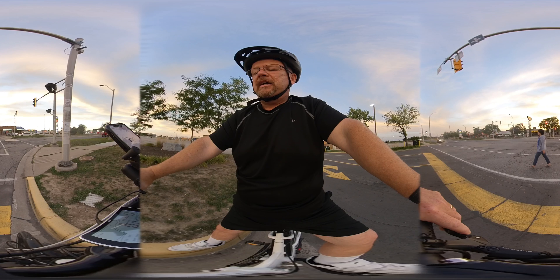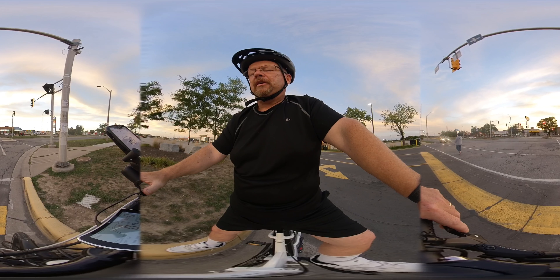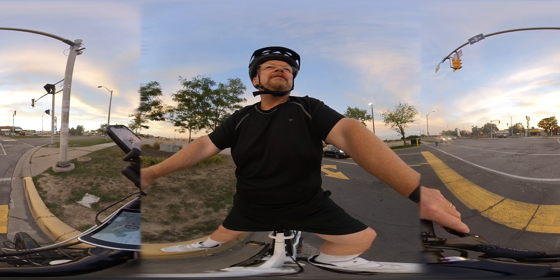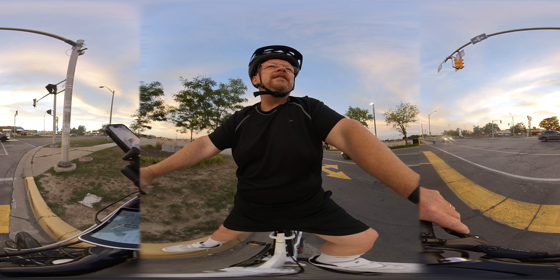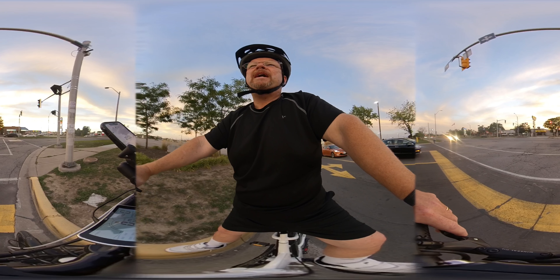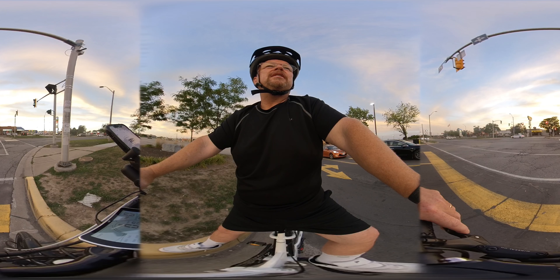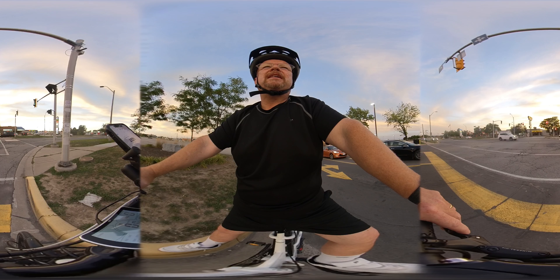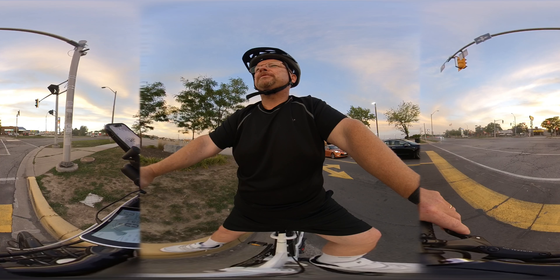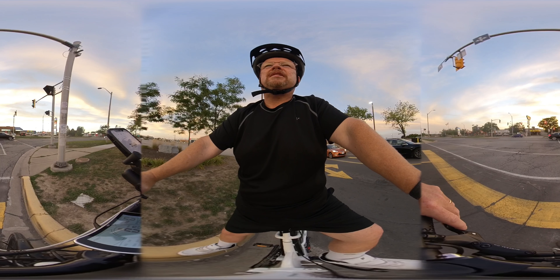I actually do have a throttle here — I can just crack the throttle, and that is just like an electric bike, it'll propel me. I think it goes maximum 28 kilometers an hour. Now, I'm a bigger guy, so I probably wouldn't get to that on a firm level surface — maybe 22, 23 kilometers an hour. Obviously going downhill with a little momentum, I would exceed that.